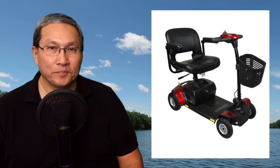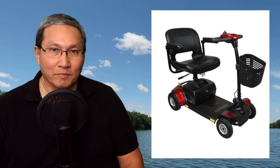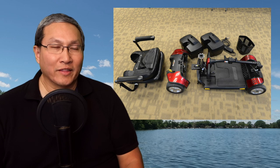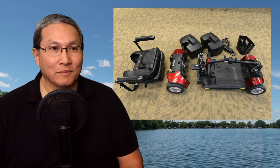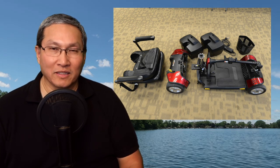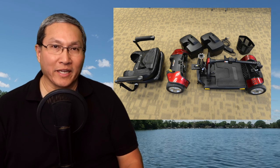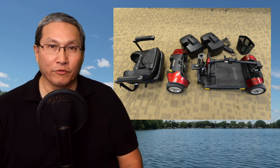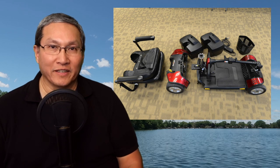The mobility scooter I have is a portable one. It comes apart and fits in the trunk of my car. I think the heaviest part is about 29 pounds, and the whole thing weighs about 85 pounds. I actually have two batteries for it, so I can go further if I need to.